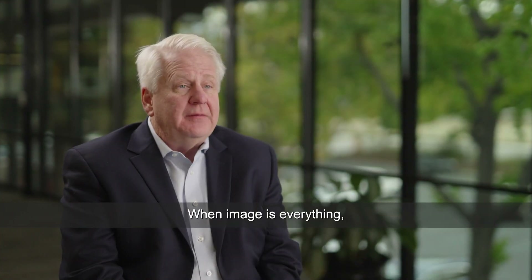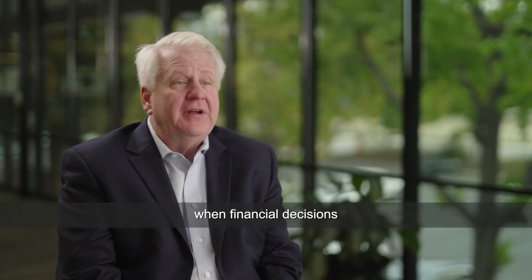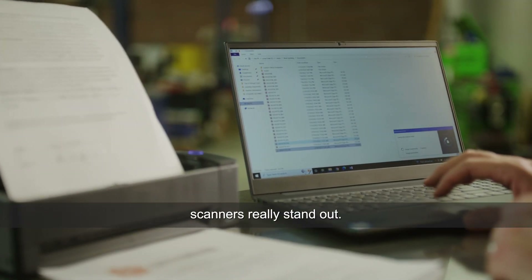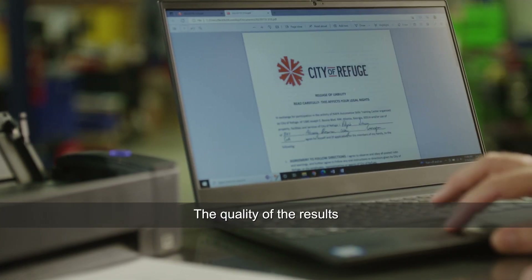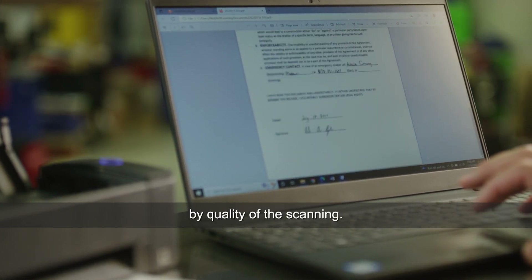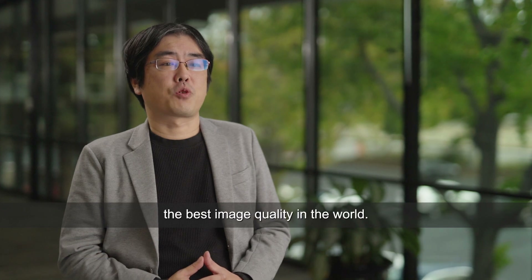When image is everything — when medical decisions, when financial decisions depend on image quality — that's where our Ricoh document scanners really stand out. The quality of the results from AI is driven by the quality of the scanning, so that's my mission: to keep the best image quality in the world.